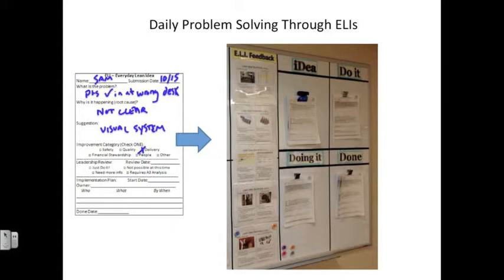If it worked, we would spread that and create standard work. If it did not work, we can learn something from that and share the learning. This is our opportunity to recognize that the people who do the work each and every day are the richest source of ideas for improvement, and it creates a formal process to continuously bring forward those ideas and run experiments around them.